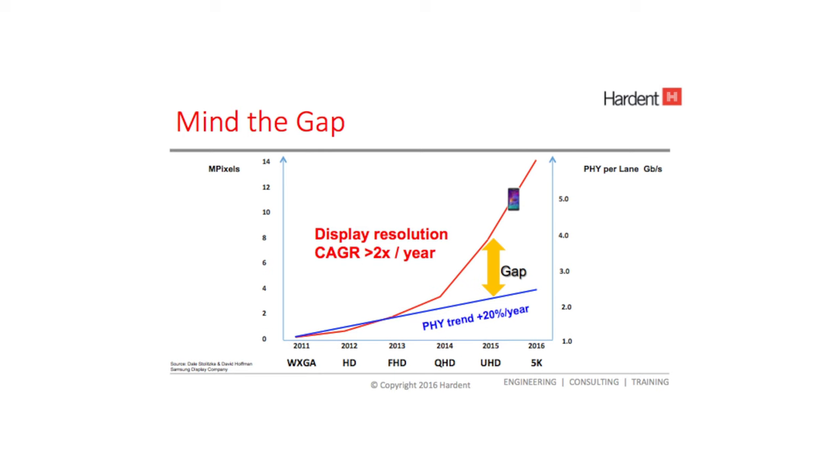Basically, we're helping our customers design into their next ASIC and FPGA projects. In consumer electronics, the display resolution of a graphic device has been increasing by a factor of 2x year over year. It hasn't been the case for transport technology like PHYs and cabling, where the speed has been increasing by a factor of about 20% per year.